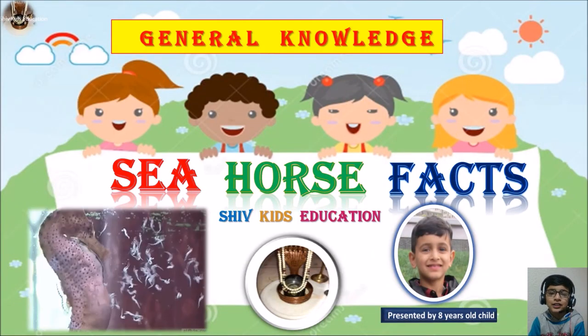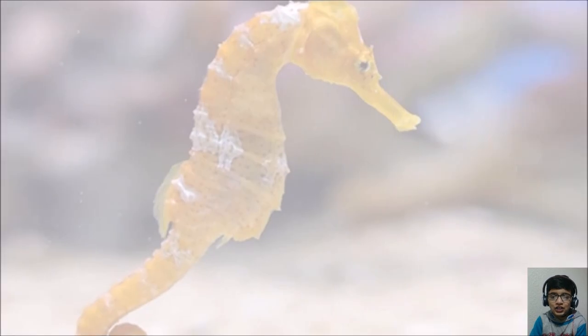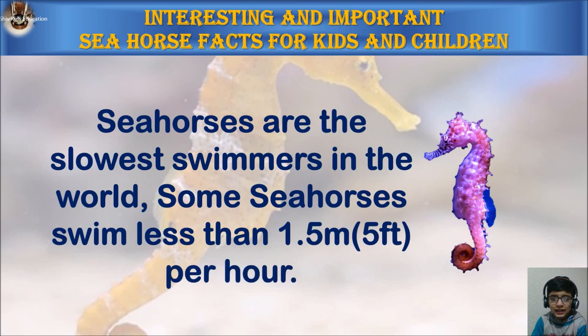Hey guys, thanks for clicking on this video and welcome to my channel Shift Kids Education. Today we're going to learn interesting seahorse facts for kids and children.